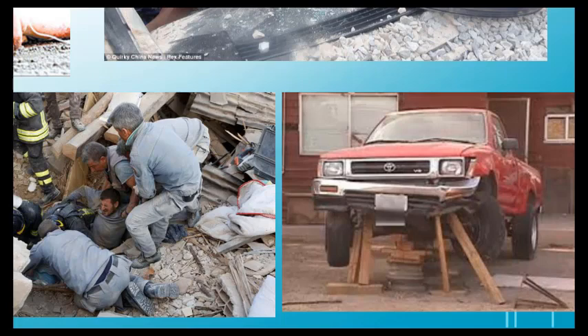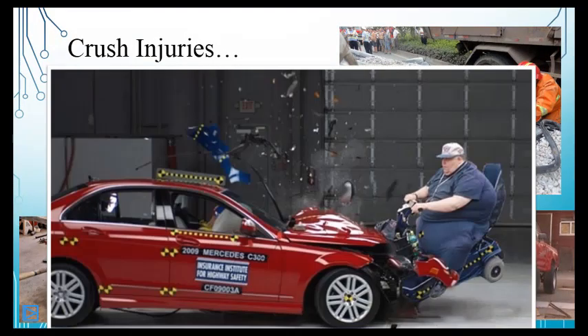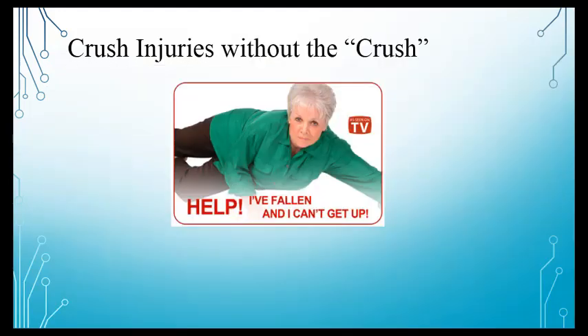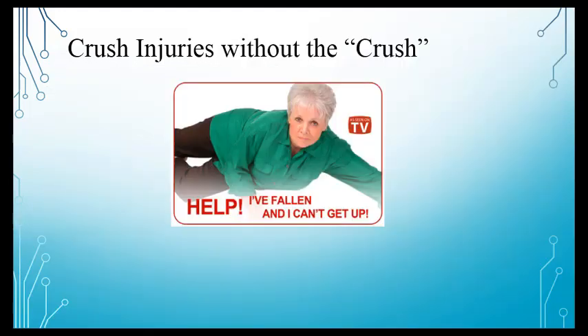Crush injuries come in many forms — vehicle entrapment, farm equipment, and others. But importantly, you can have crush syndrome without an obvious crushing mechanism. These injury types serve as a reminder that crush is broader than we typically imagine.